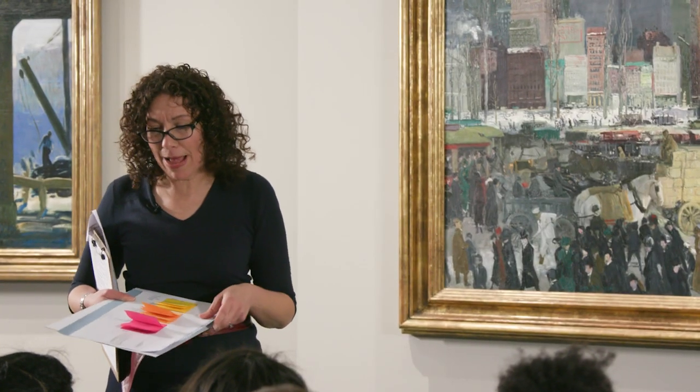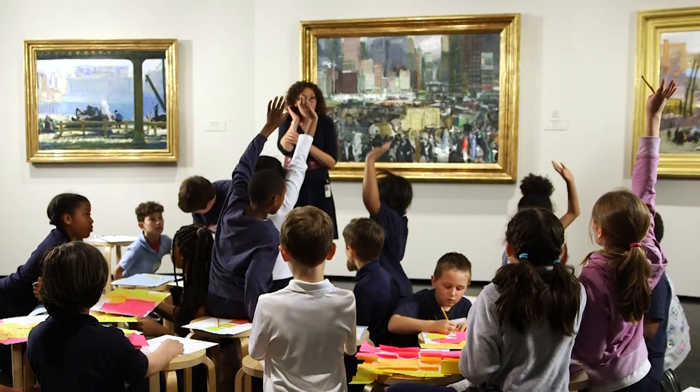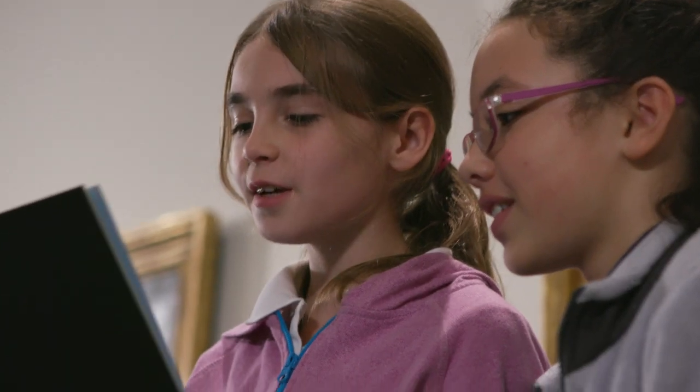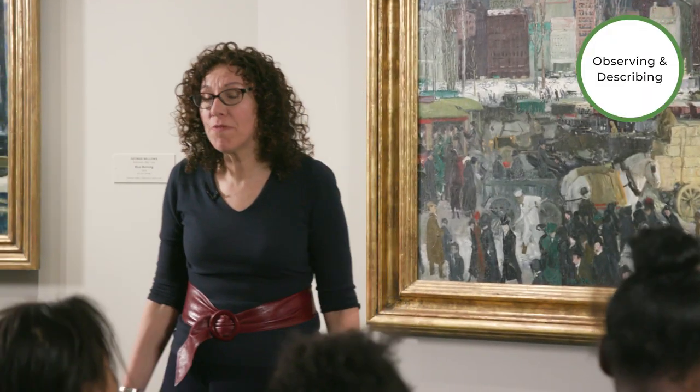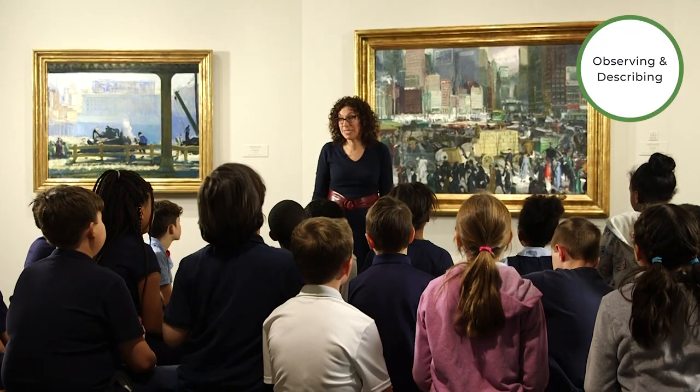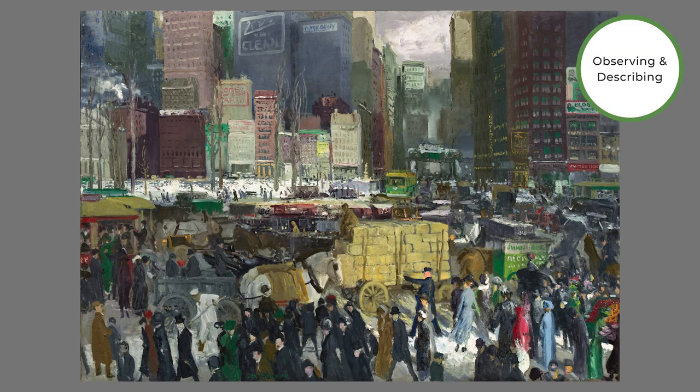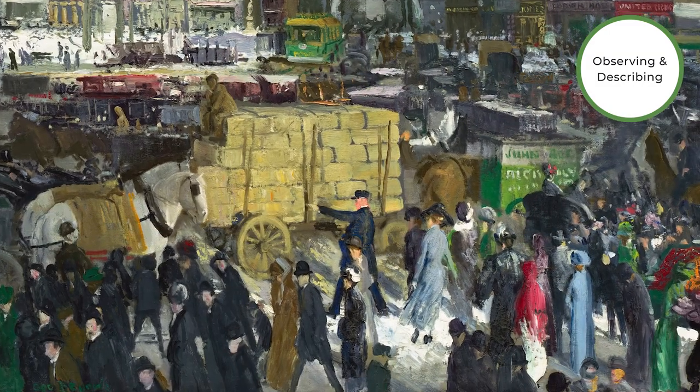Regular practice of artful thinking techniques leads directly to independent learning behaviors, such as observing and describing. So let's share some of the nouns that you noticed. In the crowd of all the people and all these dog clothing, there's this one lady with a bright red dress.